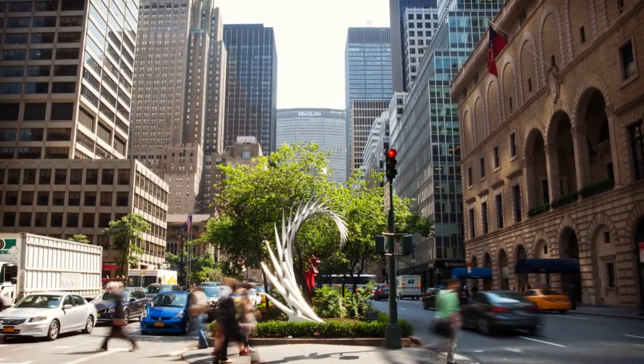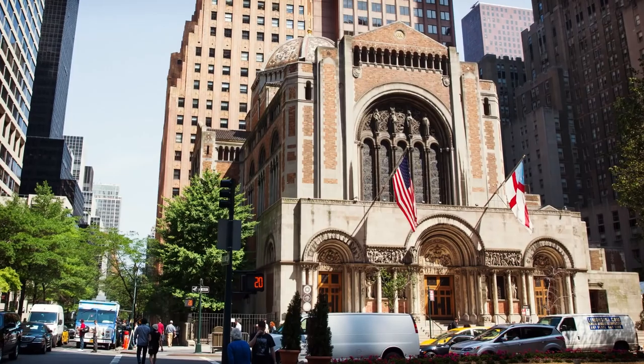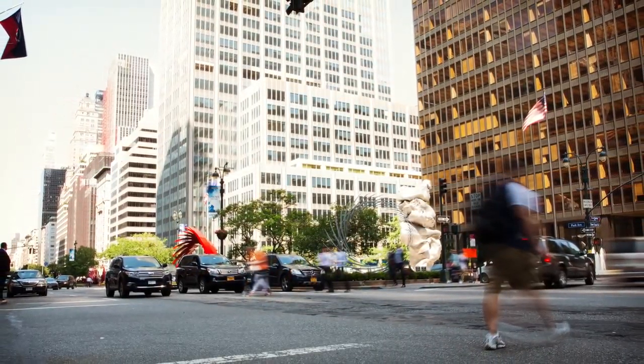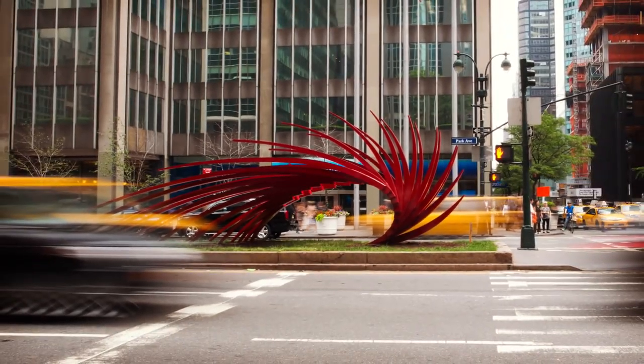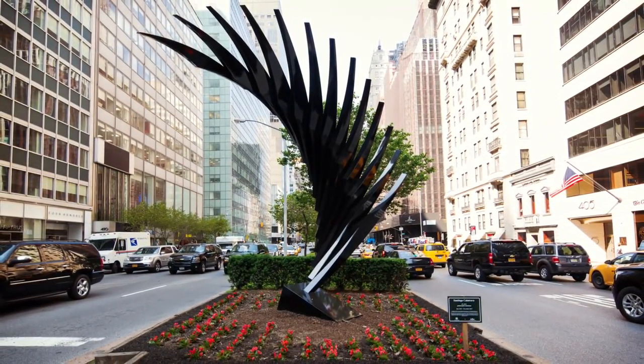Our search of precedents from all over the world took us to Park Avenue in Manhattan. Here, churches, museums, and apartments are all connected by a central green. As one of New York's showcases for art, Park Avenue is an integral part of the city's cultural identity.